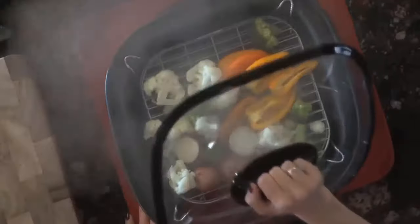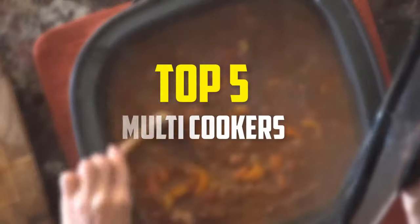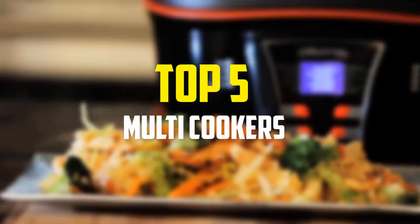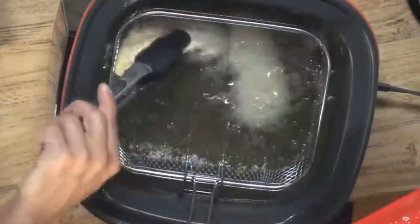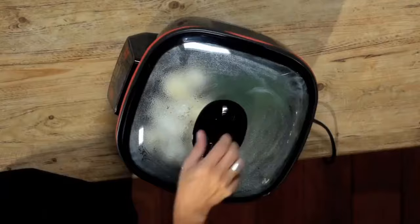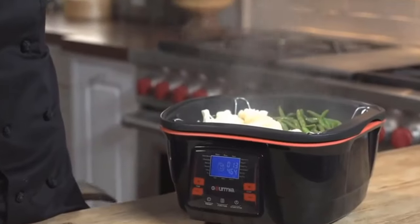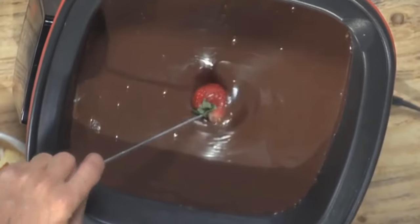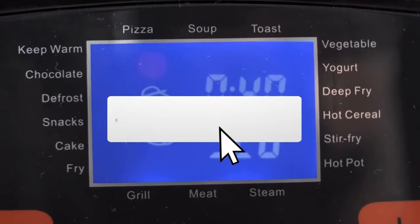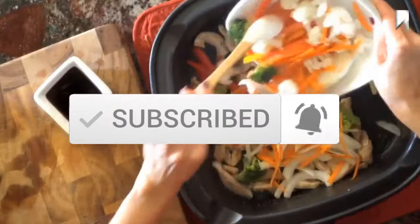Hey guys, in this video we're going to be checking out the top 5 best multi-cookers that are available on the market for their true quality. I made this list based on my personal opinion and hours of research, and have listed them based on popularity, quality, price, durability, user opinions and more. If you want to see more information and the updated price, you can check out the description below, and also make sure to subscribe for more reviews. OK, so let's get started with the video.